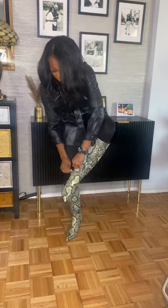I wanted to add a statement boot, so I added these snakeskin ones from Nine West. I also added my patent leather jacket, it's an all-fair bag, and that's my outfit. Bye!